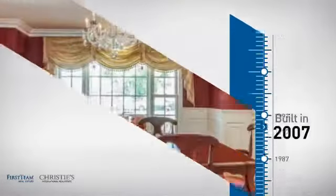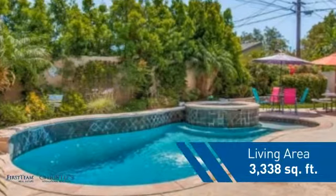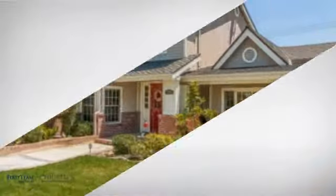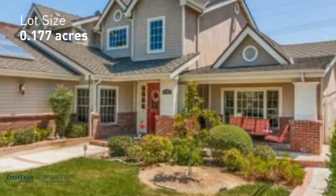This property was built in 2007 and features over 3,300 square feet of space, giving you a spacious layout to play host or kick back and relax after a long day.